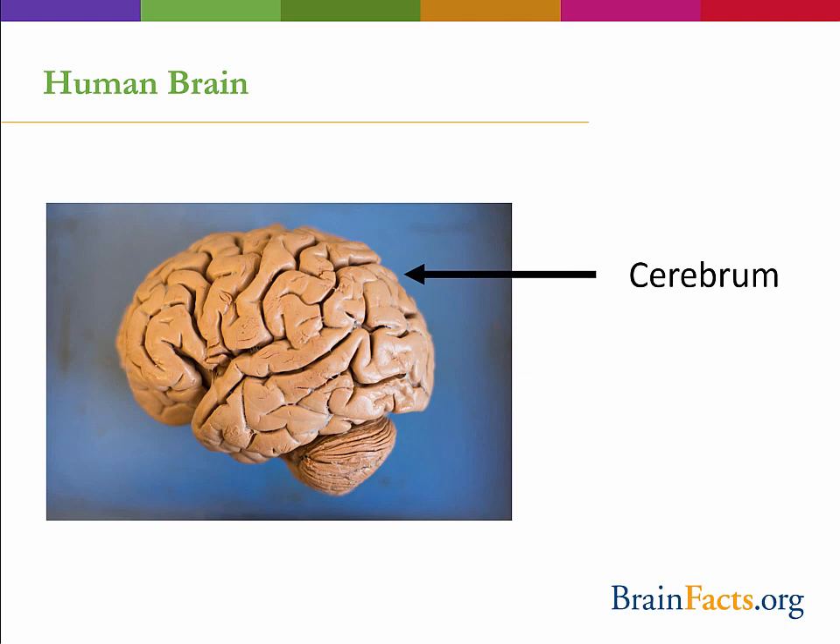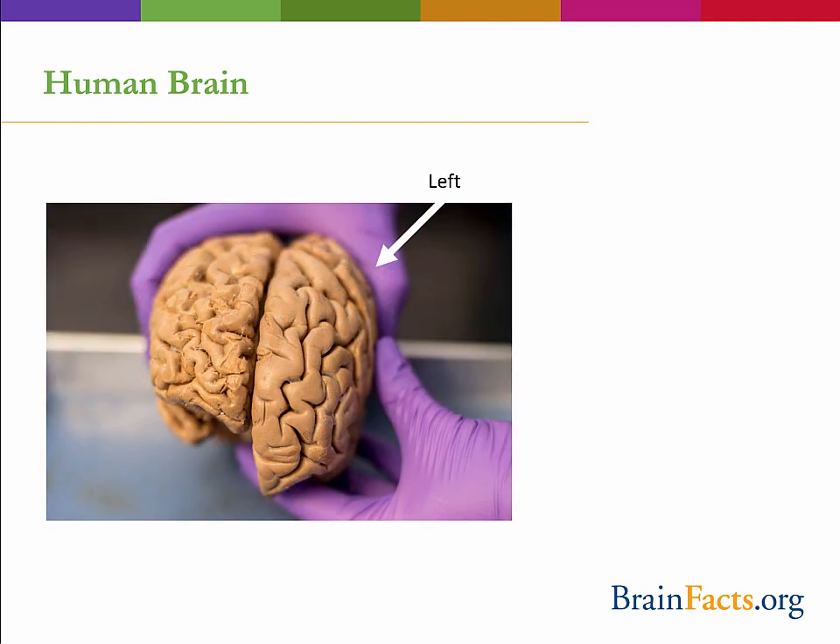First, the largest part of the human brain is the cerebrum, which literally means brain in Latin. It is composed of the left and right cerebral hemispheres and underlying brain regions. It controls many functions, including sensory processing or how we perceive our world, emotions, speech and communication, and critical thinking, such as solving problems in school, on the sports field, or between friends.